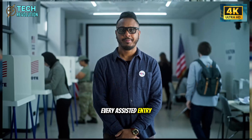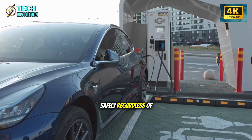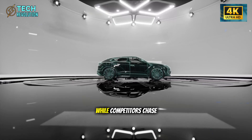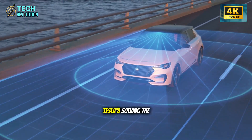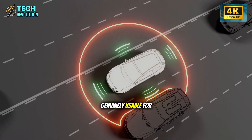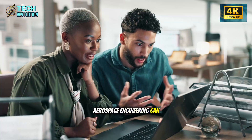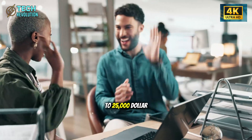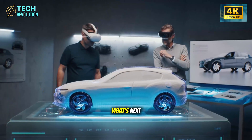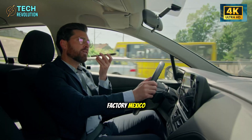Every sensor tuned for slower reactions, every predictive algorithm, every assisted entry — these are the foundation for vehicles anyone can use safely, regardless of physical ability. This is the masterstroke. While competitors chase younger buyers, Tesla's solving the hardest problem: making advanced tech genuinely usable for everyone.